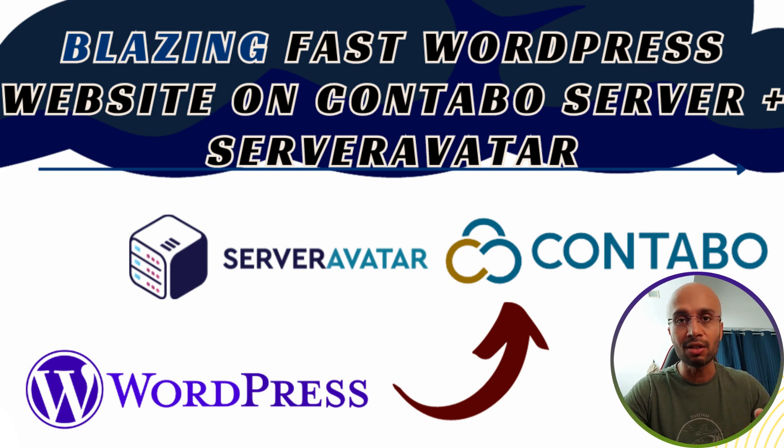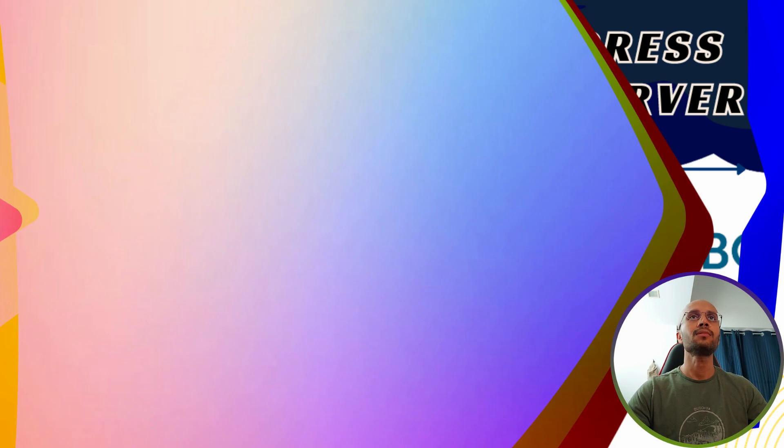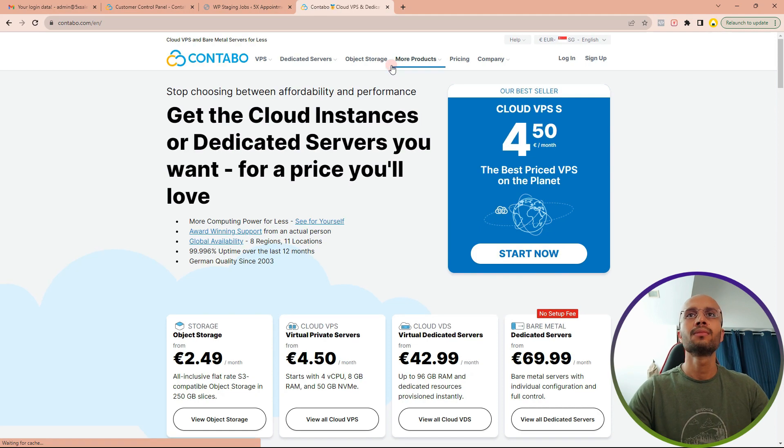If you follow this tutorial, you will get the fastest server possible and understand the exact settings you need to take control of your server. Let's get to my screen and I'll show you the exact step-by-step method. First, we are going to go to contabo.com — Contabo is a server company that rents out servers, and as you can see I am on their main home page.